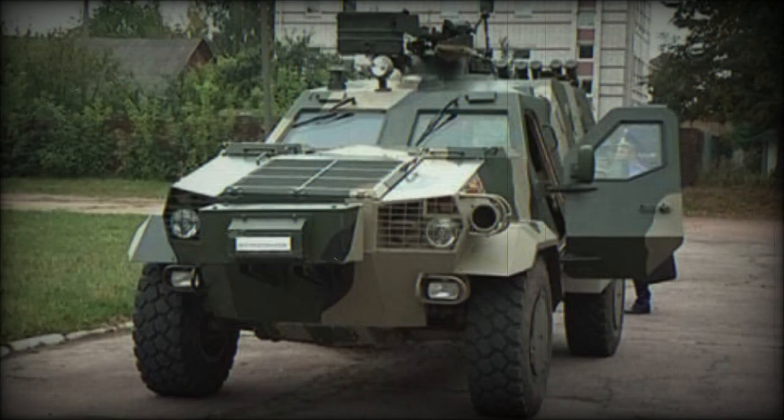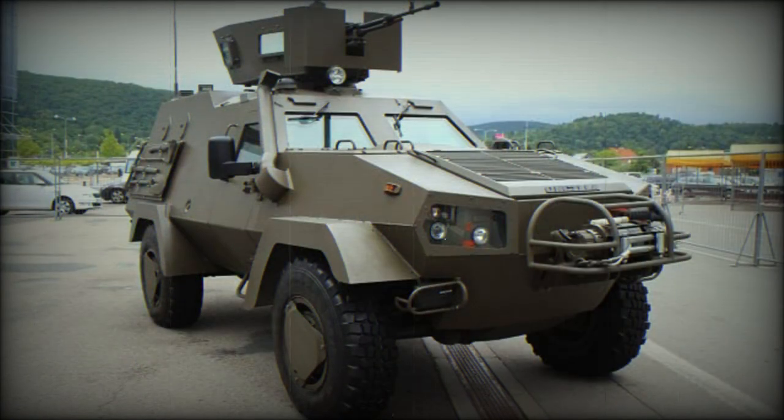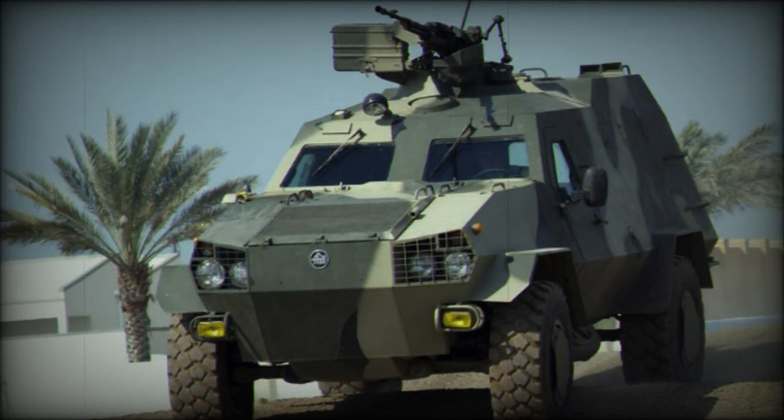The Dozor-B was developed in Ukraine as a private venture, aimed at possible Ukrainian army requirements as well as export customers. It is a multi-purpose armored vehicle which can be used as an armored scout car or a small armored personnel carrier, and can also be tailored to suit many roles. It was proposed as a replacement for the aging BRDM-2 amphibious scout cars.